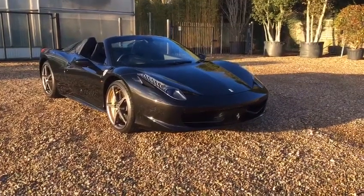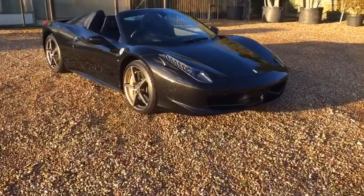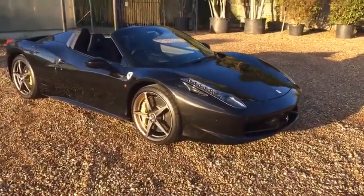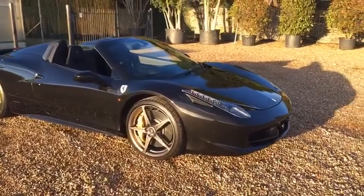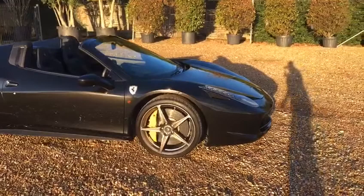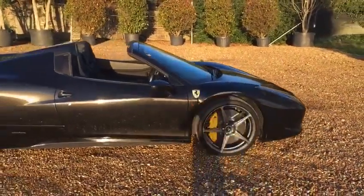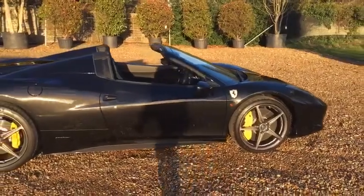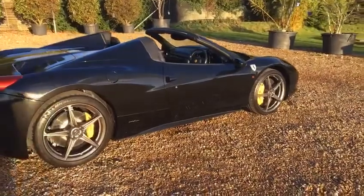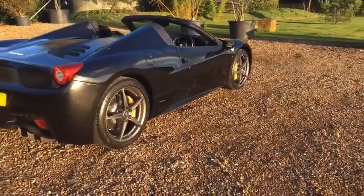Today I have the pleasure of doing the walk around video for this amazing Ferrari 458 Spyder. The car has covered a mere 5,000 miles from new and comes complete with a full Maranello service history, supplied new by Gray Paul Ferrari. Presented in flawless condition, the car is simply stunning.